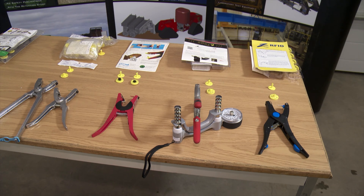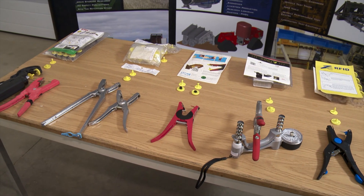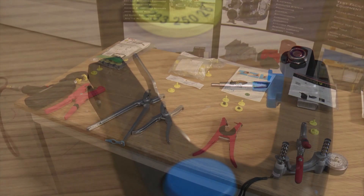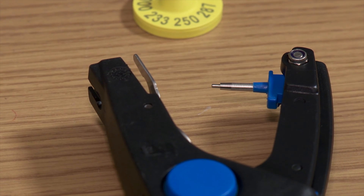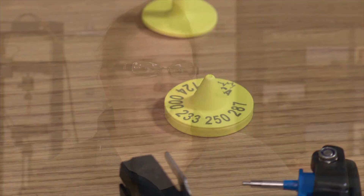Since the majority of producer complaints regarding tag retention came during the winter months, they tested the tags both at room temperature and at 30 below zero, and also took them back and forth between the cold and room temperature to simulate actual conditions. They found that the average force required to insert the tags in the cold was close to 120 pounds — meaning a larger insertion force makes it more likely tags won't be inserted correctly and will fall out at much lower forces.